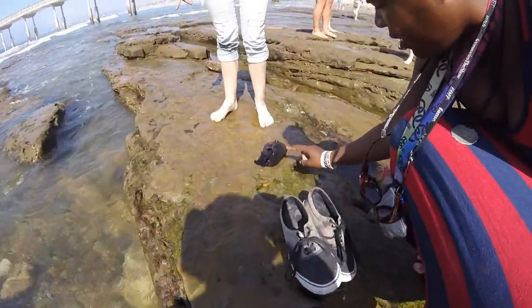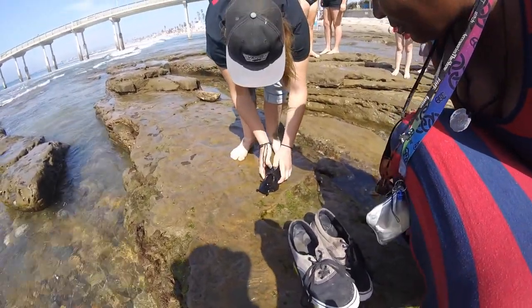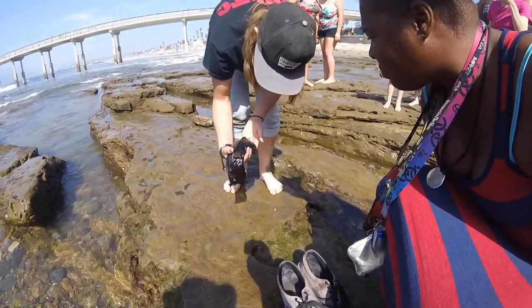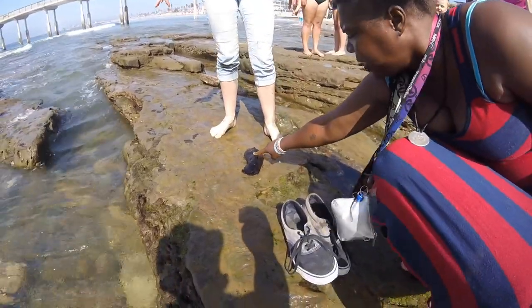Make sure to put it back in the water in a minute, KJ. Oh, it feels slimy. It's called a sea slug. Oh man, he's huge! He's got like slack skin right here!